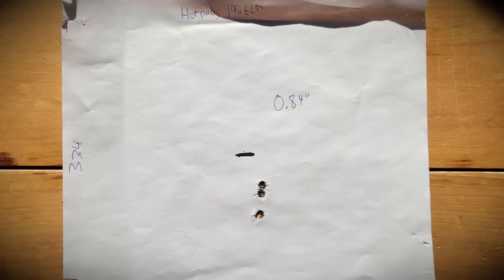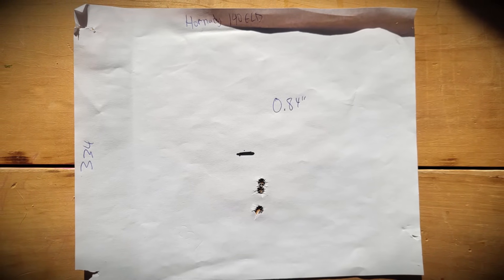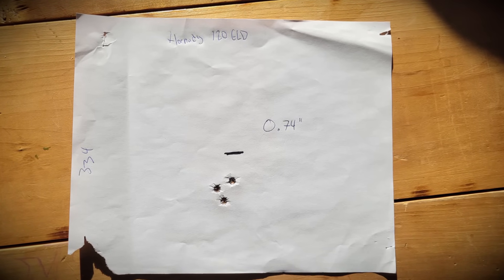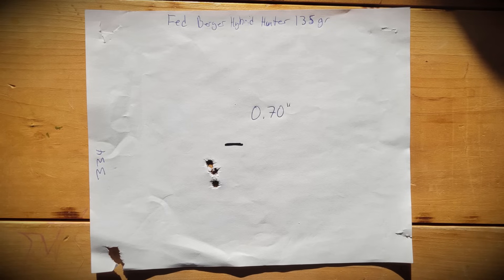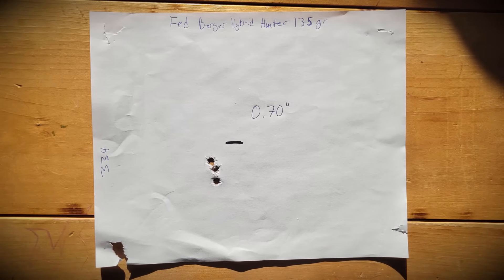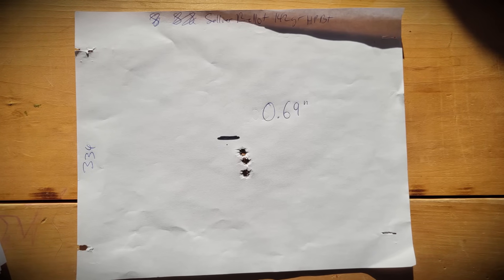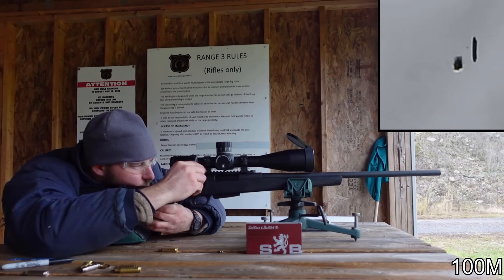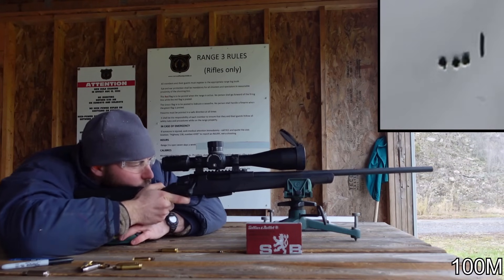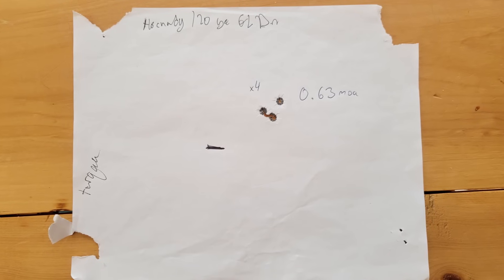Hornady 140-grain ELD came in at 0.84 — sub-MOA and going strong. Hornady 120-grain ELD was 0.74. Federal Berger Hunter 135-grain was 0.70 — I rarely get very good groups out of Federal ammunition, so 0.70 inches is pretty darn good. Sellier & Bellot 142-grain hollow point boattail was 0.69, which was our very best group for the Stevens 334. For comparison, the Turca's best was 0.63 with 120-grain Hornady ELDMs. So for accuracy, it's absolutely an accurate rifle.